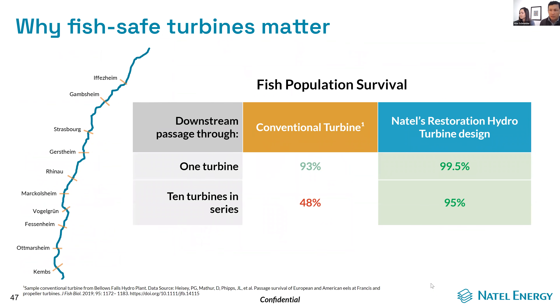Coming back to the idea of fish safety and why it matters: we wanted to show mathematically why fish safety matters, especially for river systems with numerous hydropower plants in a row. The simple math — if all fish needed to go through even turbines normally considered quite safe for fish, such as a 93% survival rate, when multiplied out by 10 different plant passages, it can result in pretty severe consequences for the population. Whereas if true fish safety is assured for all of these passages, it's possible for the entire watershed to experience a relatively neutral effect on the population.